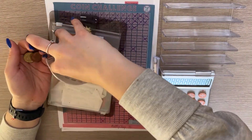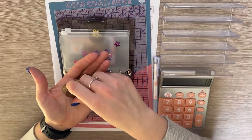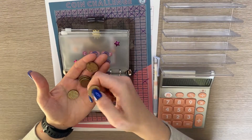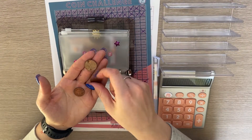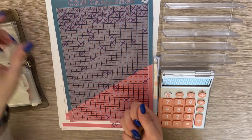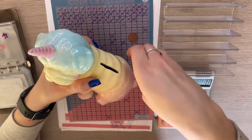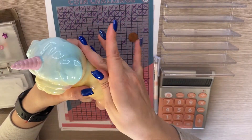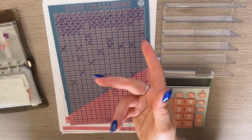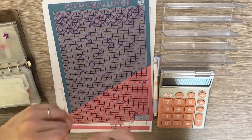Let me take them out of my coin pouch. Okay, so we have 20, 40, 60, 70, 80, 90, 1 euro, 1.10, 1.15, 1.20, 1.22. We can cross it out — 1.22. That means we can feed our puggy bank — get it? Because it's a pug, puggy bank! This was suggested by one of my viewers. Let me grab a marker and we're gonna cross out 1.22.